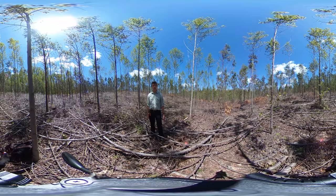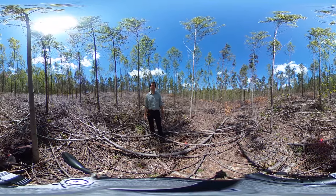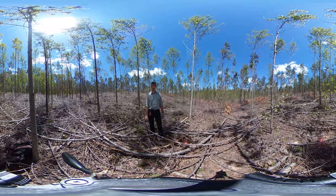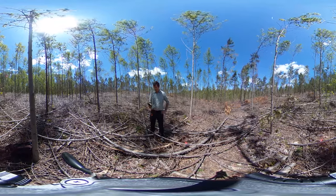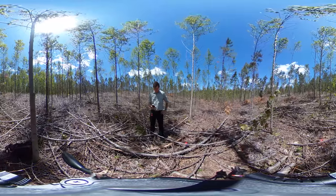I just wanted to stop out here and film a video giving you an idea of what it looks like when you have a pre-commercial thinning conducted in a hardwood dominated portion of your stand. So with that, I'll let you look around.